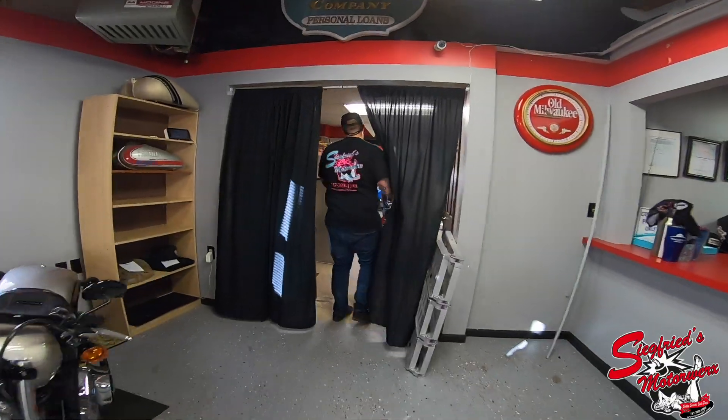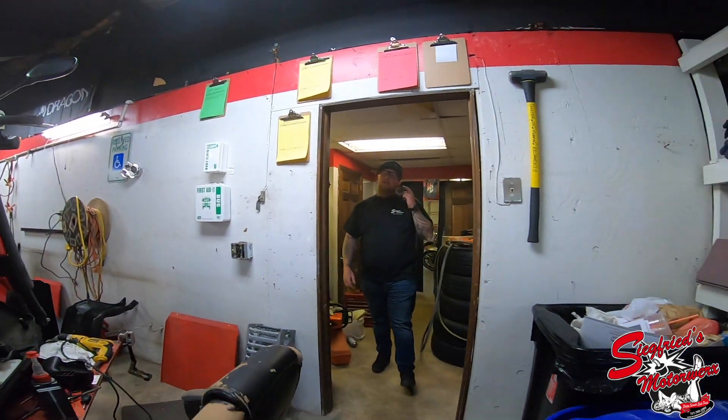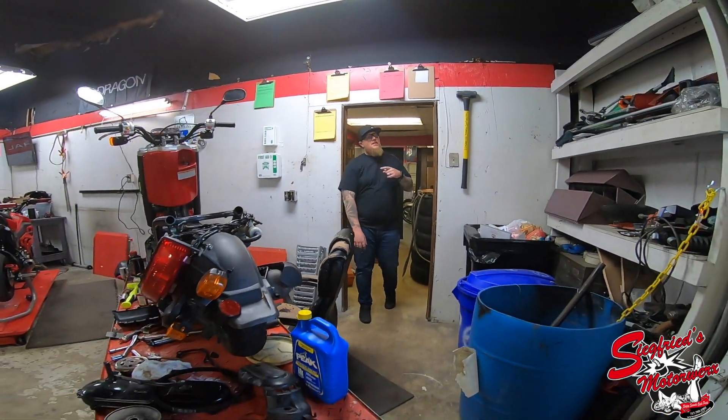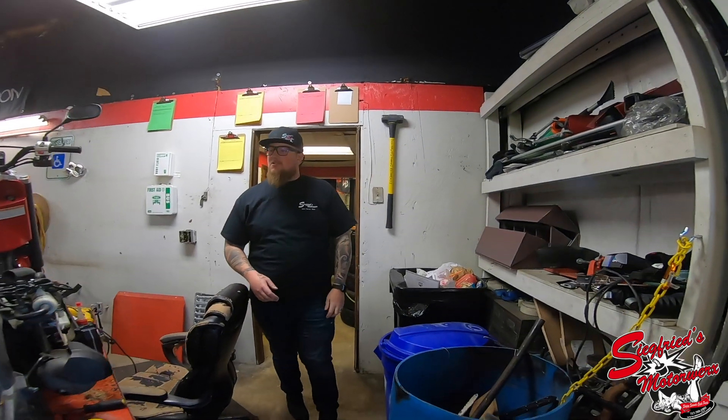In the back in our service department, we have just hired a director of human resources — given a new position up there on the wall.